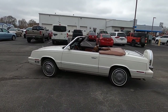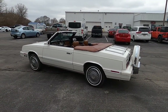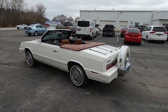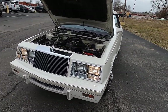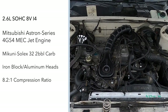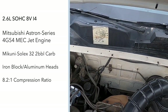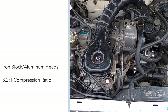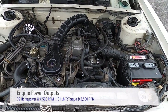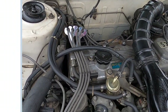Overall, this car is in very nice and well-kept shape. The interior has held up well over the test of time. The LeBaron is front-wheel drive with power coming from an iron block and aluminum head Mitsubishi-built 2.6-liter single overhead cam 8-valve inline four-cylinder engine. This engine is the Astron series 4G54 MEC Jet engine equipped with the Mikuni Sol X32 two-barrel carburetor and sporting an 8.2-to-1 compression ratio.